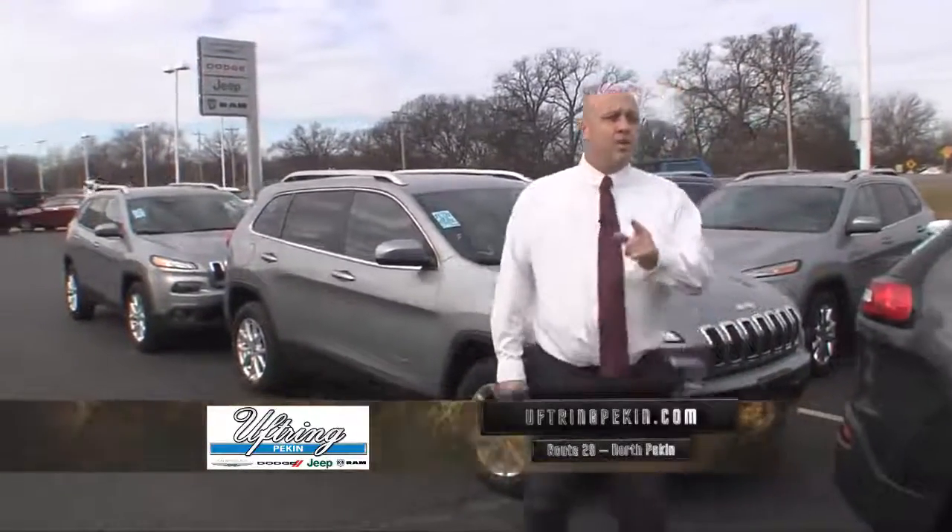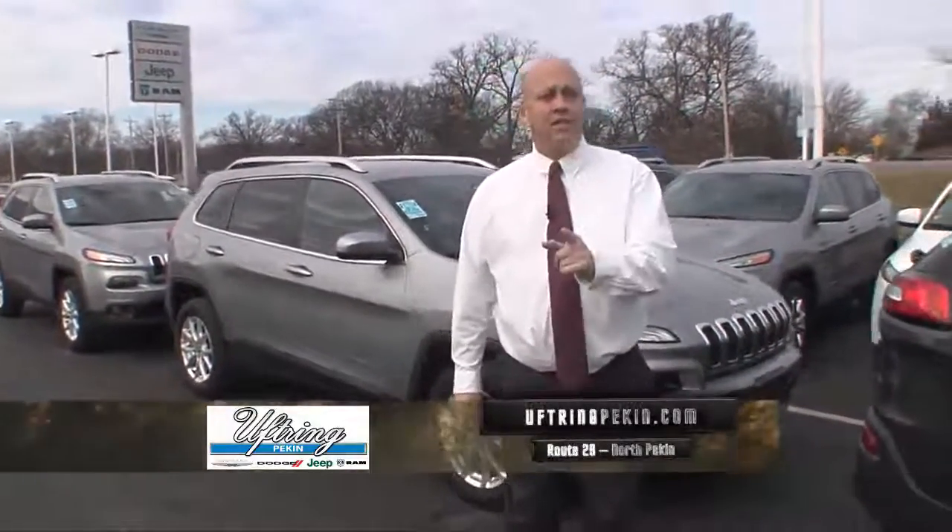You've got to come check them out. Visit our website at UftringPekin.com — they'll all be listed on there. Stop on and see us. It's going to be a great day.